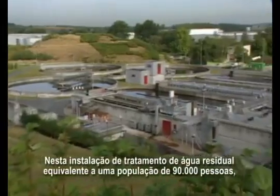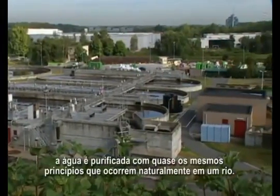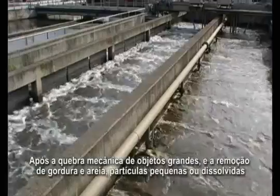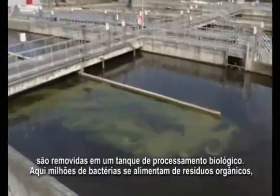At this 90,000 population equivalent wastewater treatment facility, water is purified much along the same principles that occur naturally in a river. After mechanical raking of large objects and the removal of grease and sand, small or dissolved particles are removed in a biological process step.